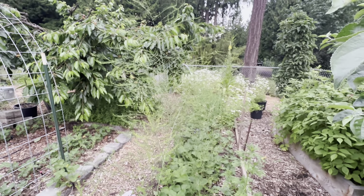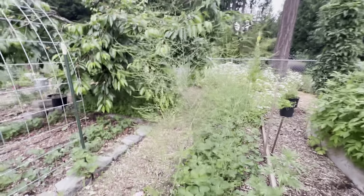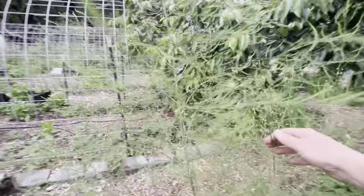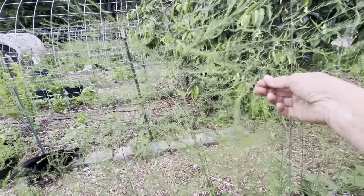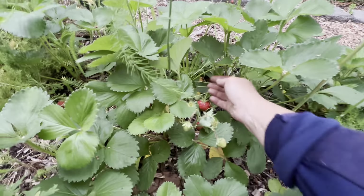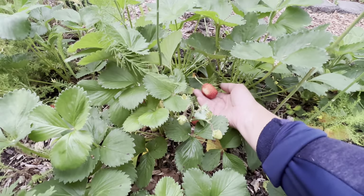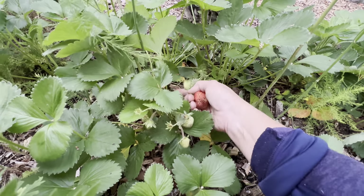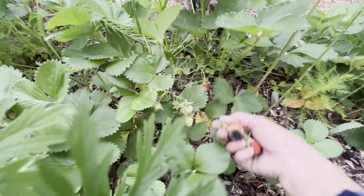These ferny kind of trees are asparagus that are hopefully going to go to seed and drop more. Wow, look at this guy — it's huge! I'll have to come out here tomorrow and pick it. Oh, that one's rotting — gross.